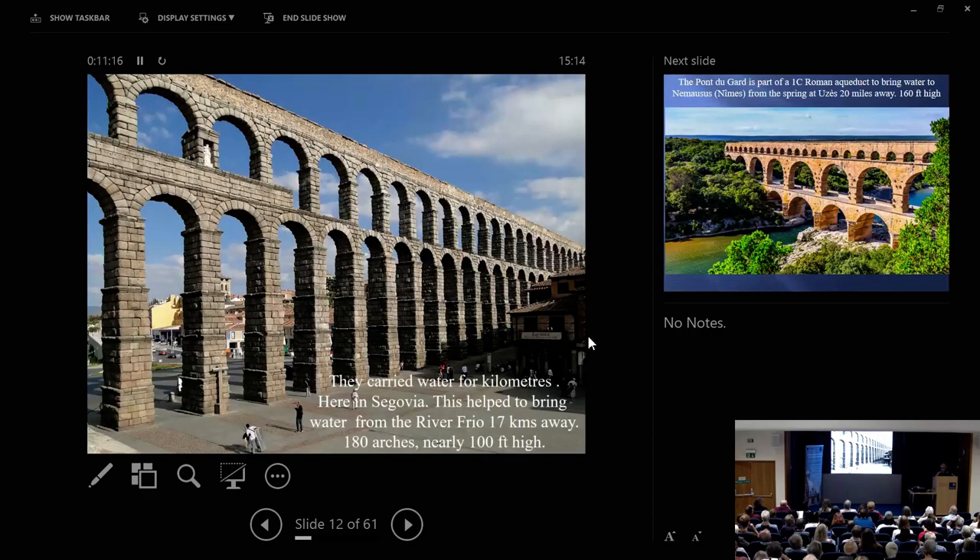Many of the old Roman aqueducts do still stand. Here is the one in Segovia — it's nearly 100 feet high, and it brought water 17 kilometres from the River Frio. The Romans loved to draw water from springs or very pure sources. This actually helped to bring drinking water into Segovia until well into the 20th century — I think it was only after World War II, with new EEC water regulations, that Segovia ceased to use it. It's a remarkable, remarkable monument.